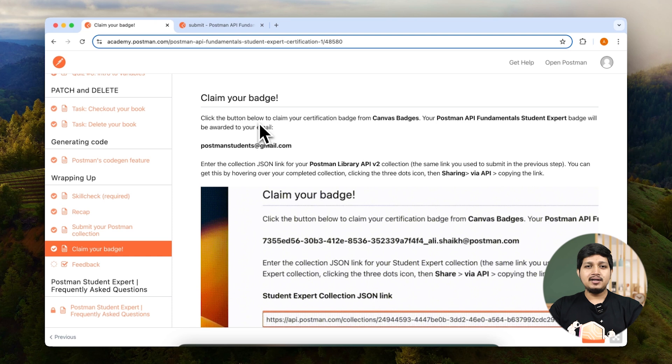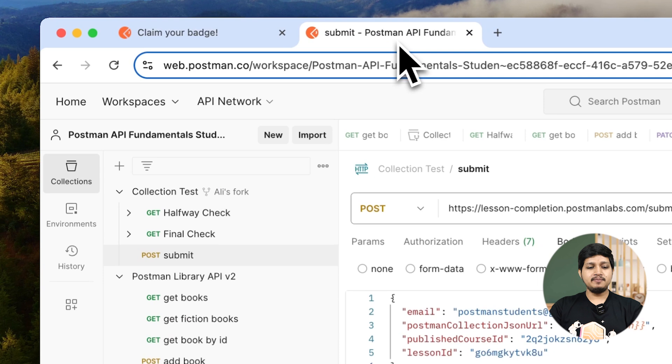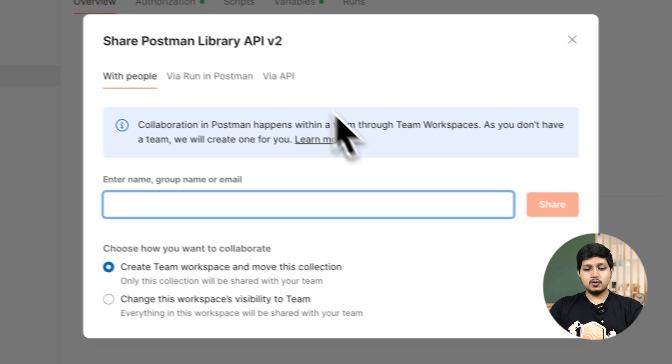To do that, let's go ahead in Postman and copy our collection JSON URL. Go to Postman, for the Postman Library API click on the three dots, click on Share and then Via API.